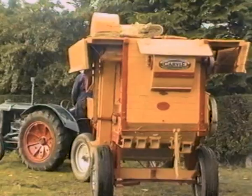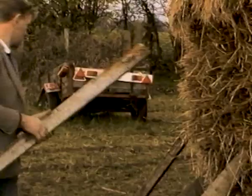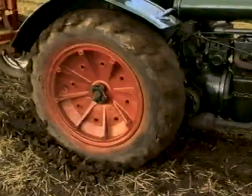A common sight along the roads and lanes during the 50s was the slow-moving convoy of a thresher and baler. Michael decides to thresh his corn just before Christmas.